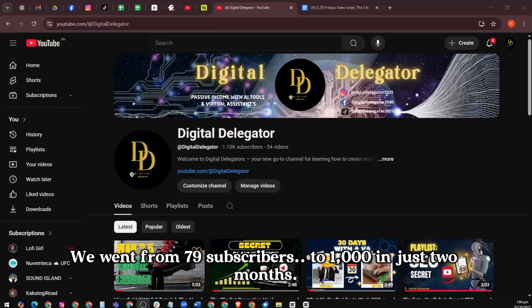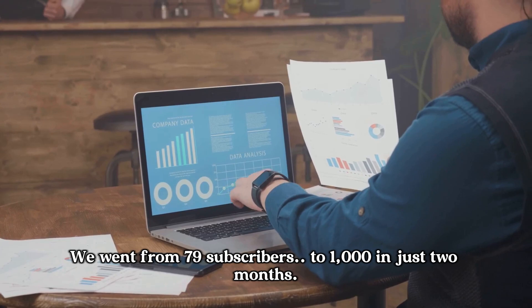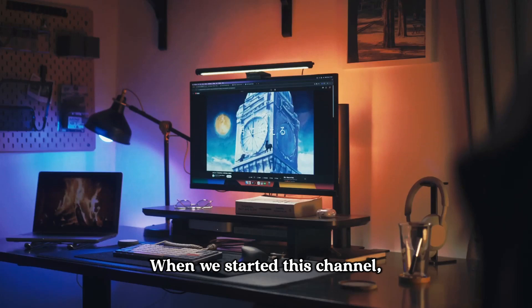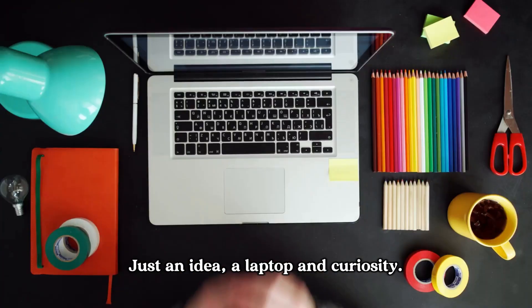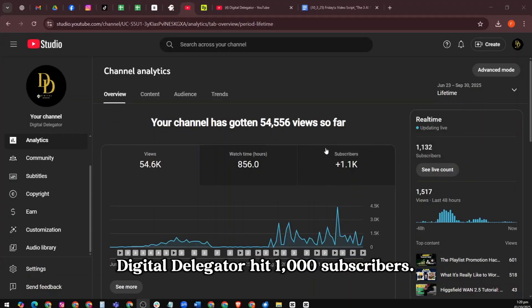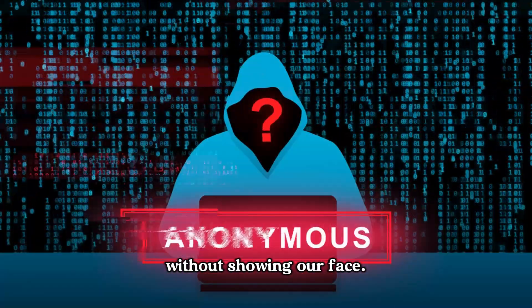We went from 79 subscribers to 1,000 in just two months. And no, it wasn't luck. It was AI tools, used the right way. When we started this channel, we had no content creation experience. Zero. Just an idea, a laptop, and curiosity. Fast forward two months, Digital Delegator hit 1,000 subscribers, and every single video was made without showing our face.